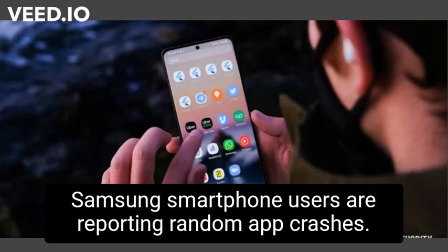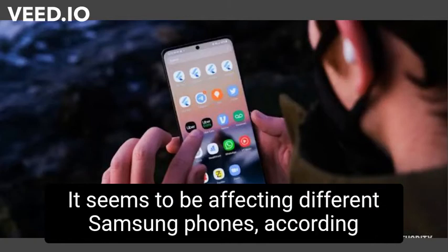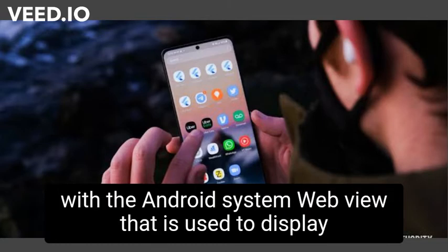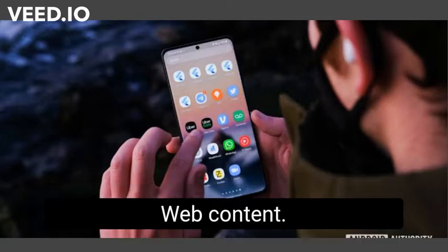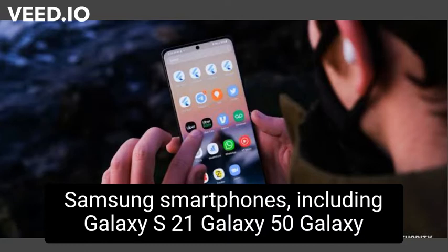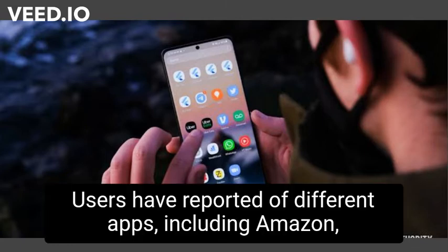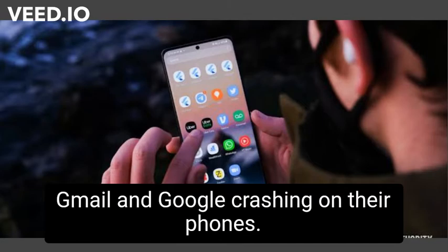Samsung smartphone users are reporting random app crashes, affecting different Samsung phones according to complaints posted on Reddit. The cause is said to be an issue with the Android System WebView, used to display web content. Samsung smartphones including Galaxy S21, Galaxy A50, Galaxy S8, Galaxy A71, and Note 20 Ultra appear to be affected. Users have reported apps including Amazon, Gmail, and Google crashing on their phones.